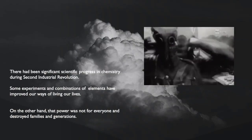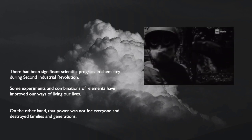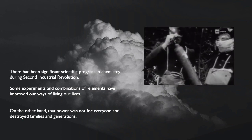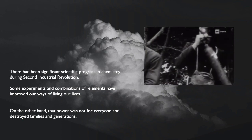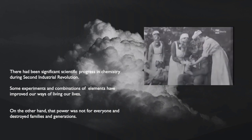There has been significant scientific progress in chemistry during the Second Industrial Revolution. Some experiments in the combination of elements have improved our ways of living our lives. On the other hand, that power was not for everyone, and it destroyed families and generations.